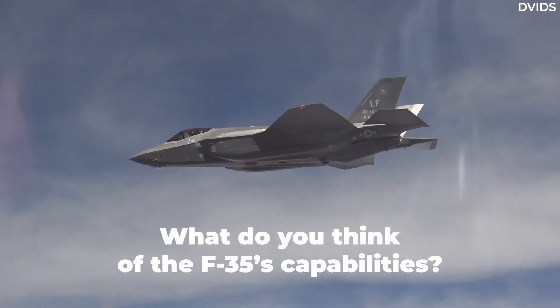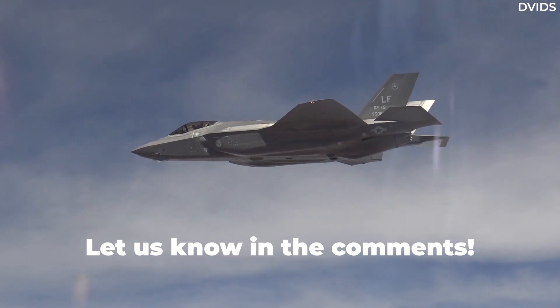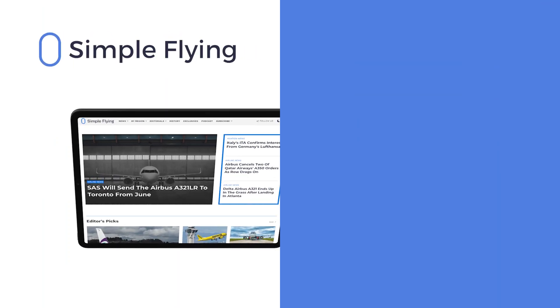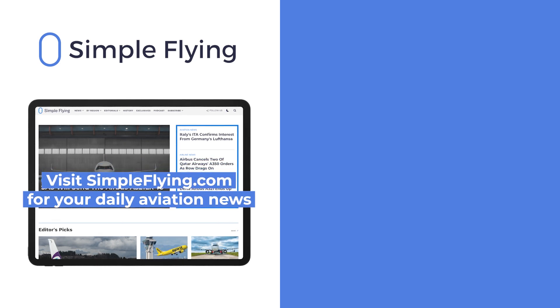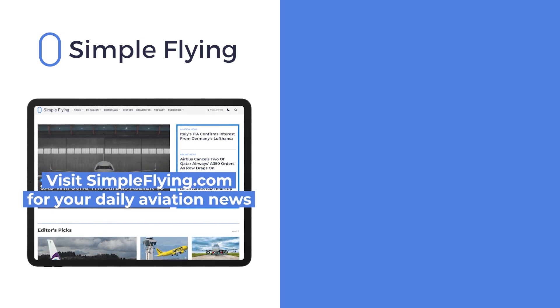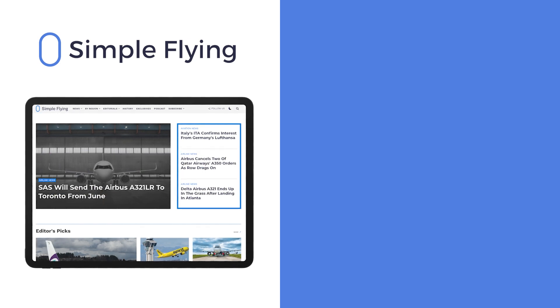What do you think of the F-35's design? Let us know by leaving a comment. In addition to our daily YouTube videos, Simple Flying publishes over 150 articles every week. If you're looking for the latest aviation news and insights, visit simpleflying.com.